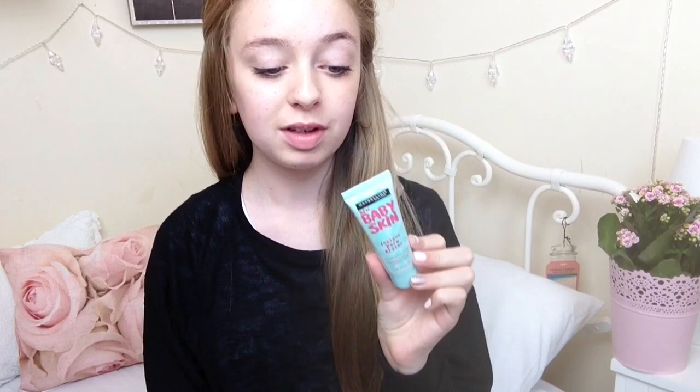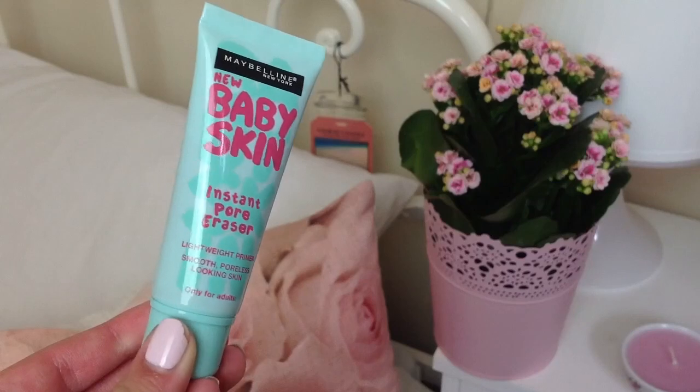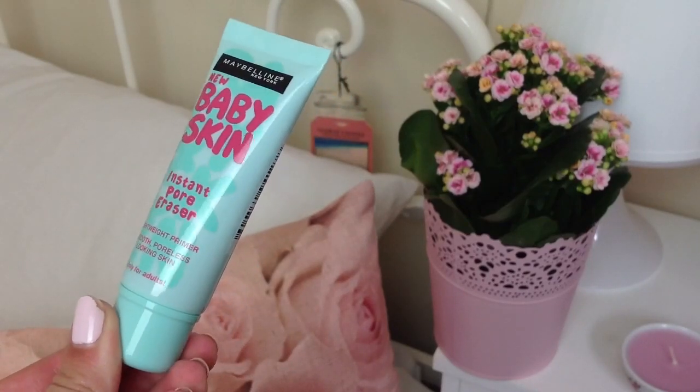The next thing I got given was the Maybelline Baby Skin Instant Pore Eraser Primer, and my nan actually bought this for me for £5 in Tesco. I said in a previous video that I wanted to get this one because I'd never tried it before. I've tried it twice and it is the best primer ever. I do prefer the Porefessional but this is definitely the best drugstore primer. I absolutely love it and I'm going to be using this every single day for school because I feel like it will really help my makeup stay on.